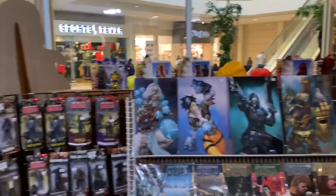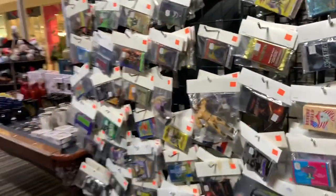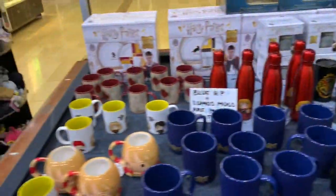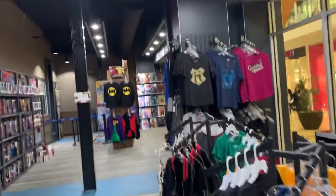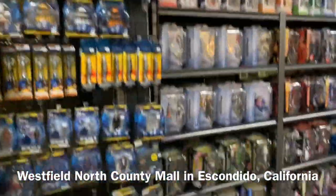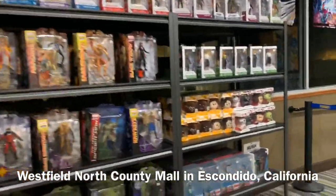They got some posters — Walking Dead, Magic, Gears of War. Some old wrestling toys. Harry Potter stuff, mama — you see their Harry Potter collection? Some Pokemon, some clothing, some shirts. So yeah, they've got a lot of things at this store, so if you're ever at this mall, definitely come check it out. And that's it for today guys, see y'all later.